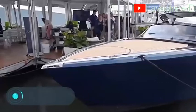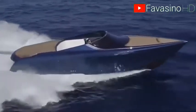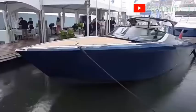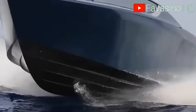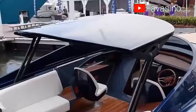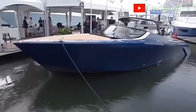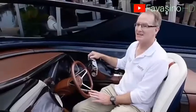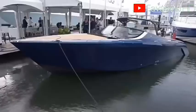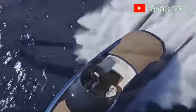Aston Martin AM37. The vehicle you see on the screen is the first attempt by the famous English car maker to take a step towards the mass production of watercraft. Considering that Aston Martin is famous for its prestigious cars all over the world, it's no wonder that their boat was developed with the utmost care. After two years of continuous research and development, the Aston Martin AM37 made its debut at the Monaco Yacht Show in 2016. The same people who designed the 177, the Vulcan and the DB11 worked on this vehicle.